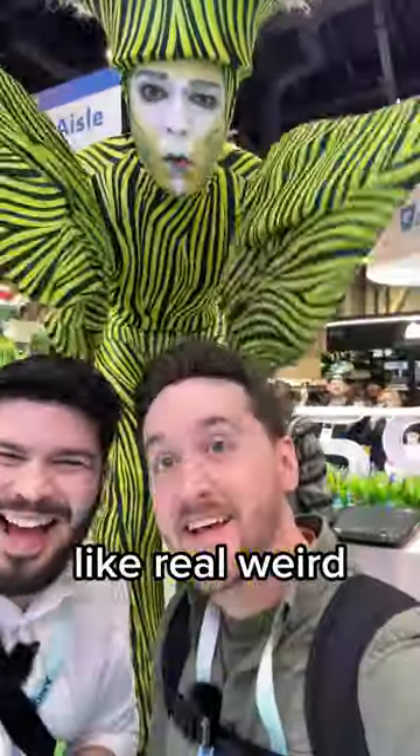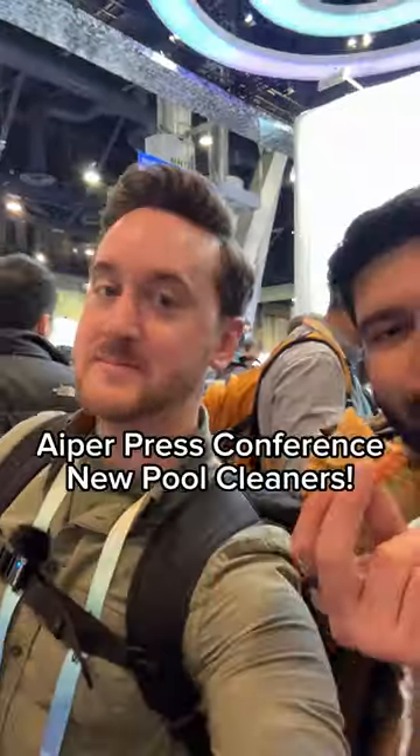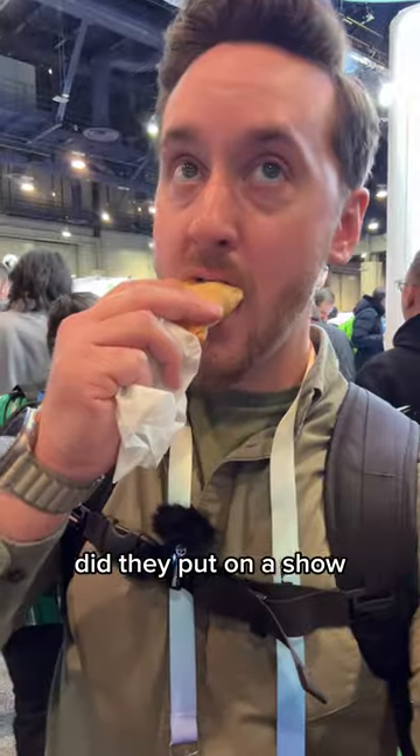CES is full of weird surprises, like real weird — like this pool here. It made me want to jump in, but you know what I did jump into was this really cool press conference from Iper showing off their new scuba line of pool cleaners. My goodness, did they put on a show.